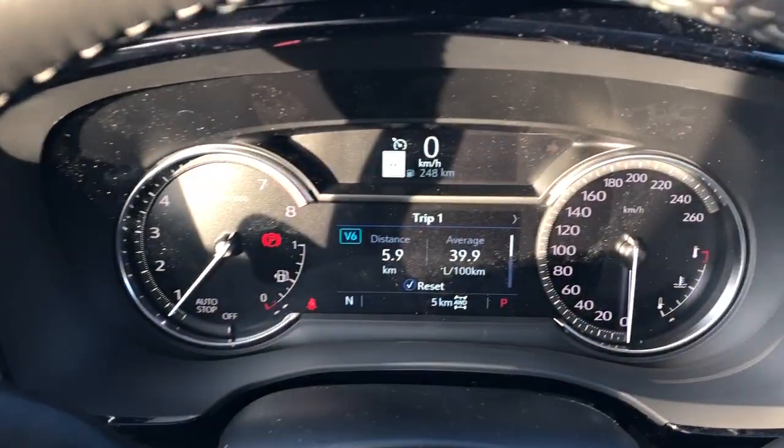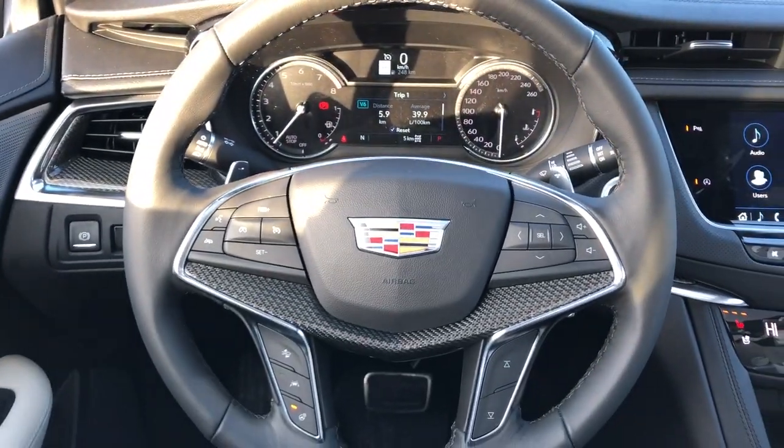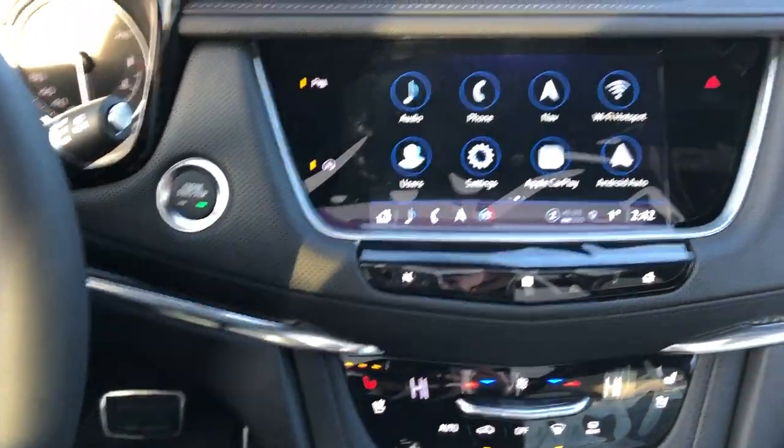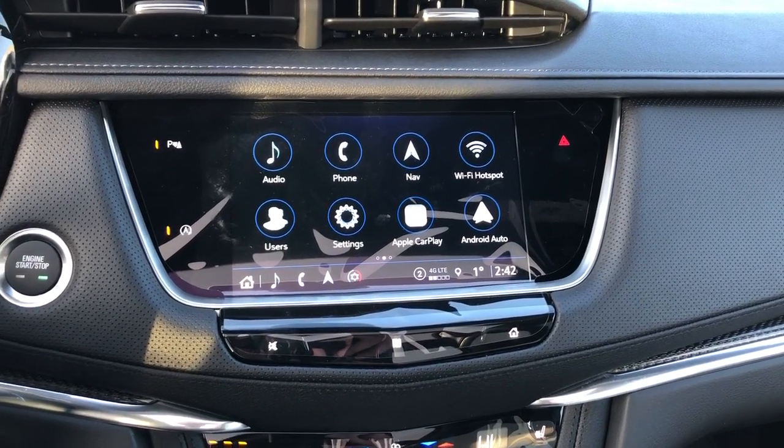On the side of the seat we have our power adjustable seats with lumbar support, and then our gauge cluster with screen, multi-function leather wrapped heated steering wheel with chrome paddle shifters behind, our push start infotainment screen with backup camera, navigation, Apple CarPlay, and Android Auto.